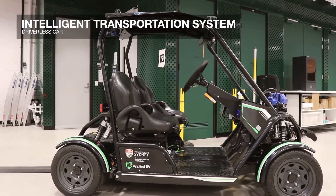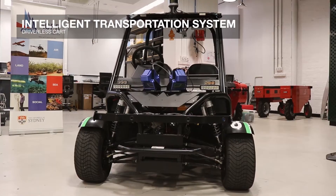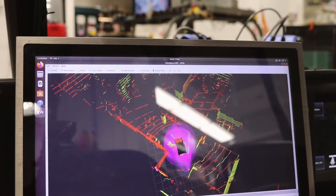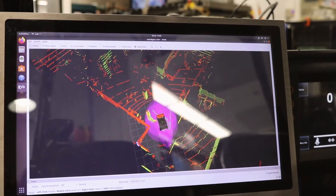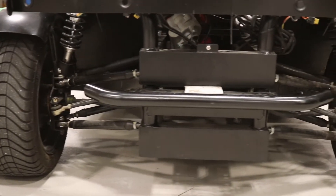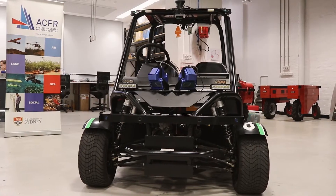This is one of our intelligent transportation systems test platforms, used to develop new autonomy methods for on-road applications. We use this sort of platform to develop perception, control, and planning algorithms that allow these vehicles to operate on roads and around campuses.